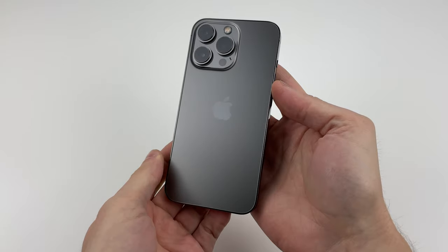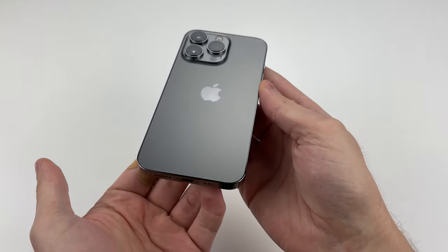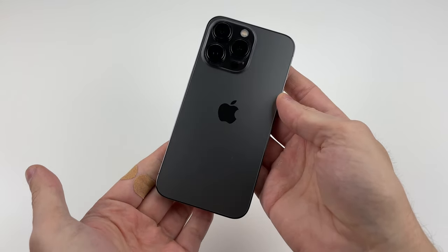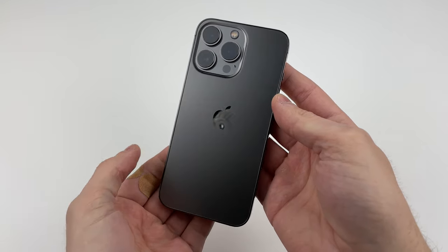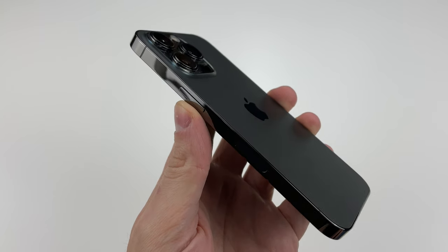As always, everything is better, but that doesn't mean the best. But this year it seemed like Apple listened to the complaints and fixed most of the issues that people have had with a few too many years of iPhone generations. But there's more to talk about when we look at this thick, heavy, and super fast iPhone 13 Pro.